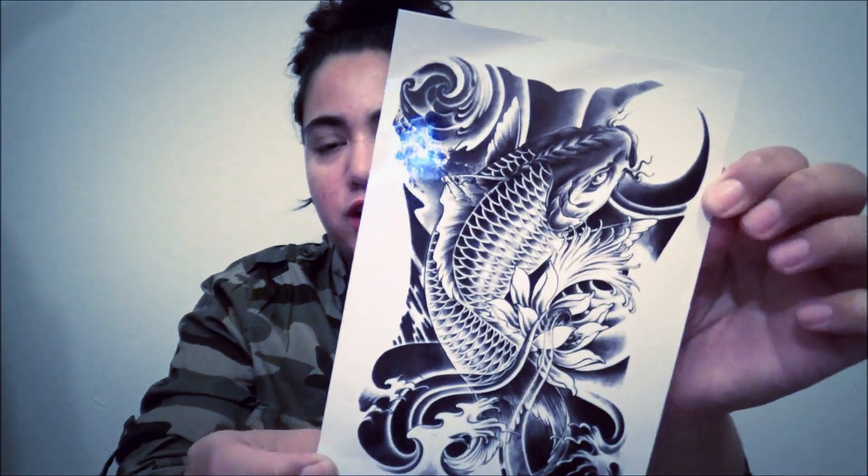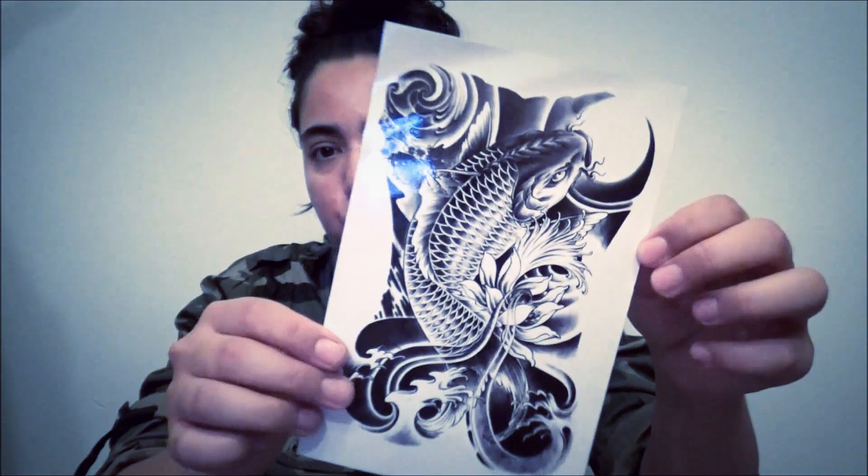Speaking of tattoos, I got this tattoo right here. Let me take off the plastic. It's like a fish — like an Asian fish, a koi fish. It's a black, gray, and white tattoo and it's a pretty big size. I've been thinking about getting a tattoo — I have no tattoos at all — and I figured playing around with temporary tattoos like this would be a good idea to see if I really want an actual one. This was maybe 99 cents or less, like a dollar.